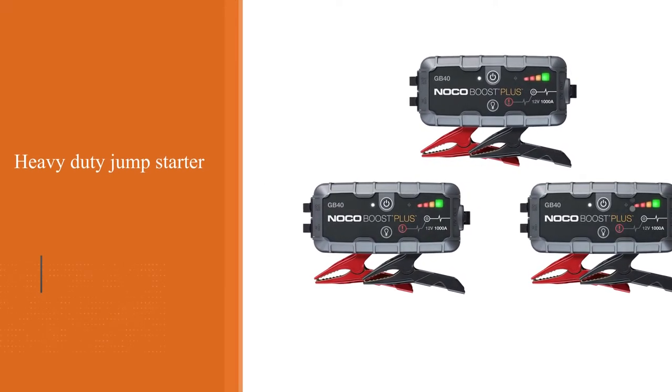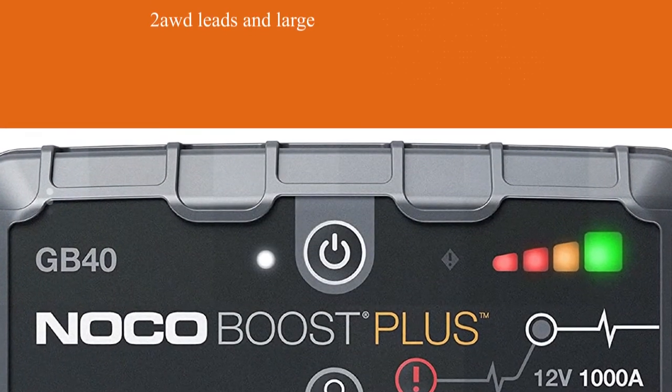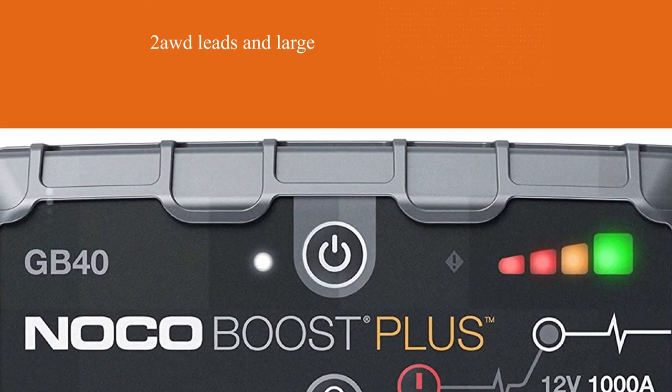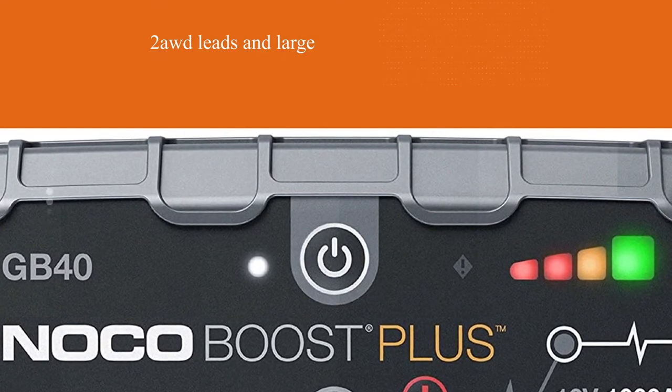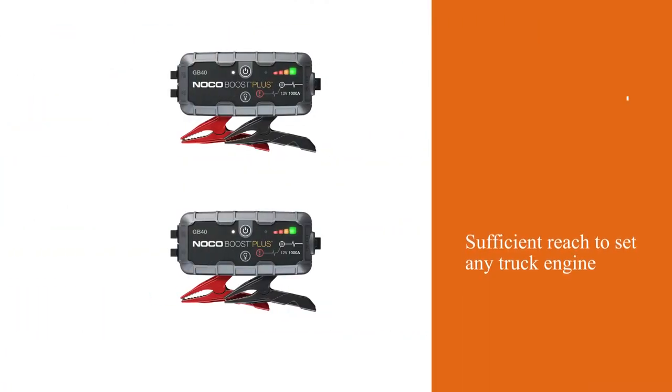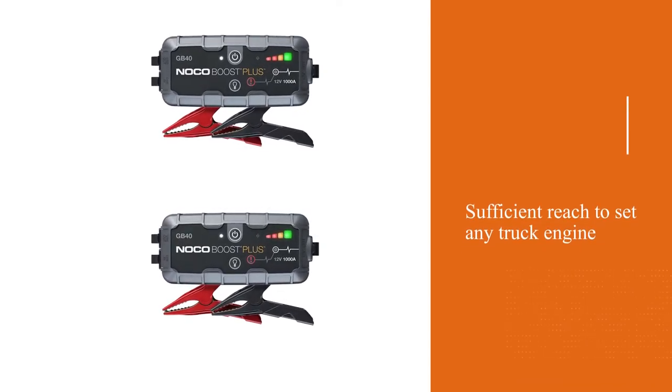Additionally, it's versatile, able to help almost all standard vehicles. Due to long 46-inch insulated cables with two AWD LEDs and large, robust clamps, it has sufficient reach to set any truck engine unit. The diesel jump starter is intuitive to connect.